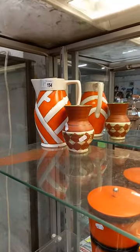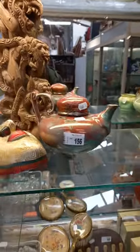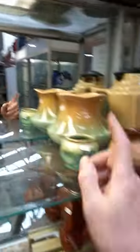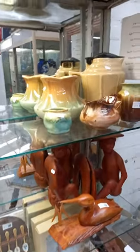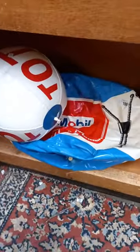Some more retro — little bits of deco and retro. A little group lot there with the Balinese carving, the mask, and the teapot's got damage on the lid. Nice group of pottery — Remude, I think Newtone or Bakewell's over the back. These are cool — the blow-up sort of beach balls advertising Total and Mobile.